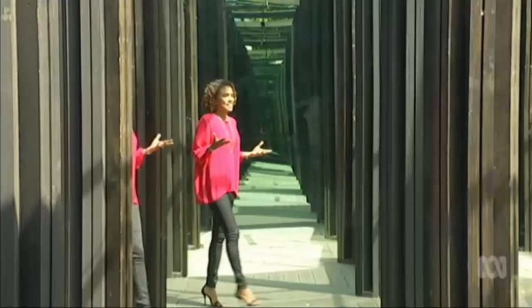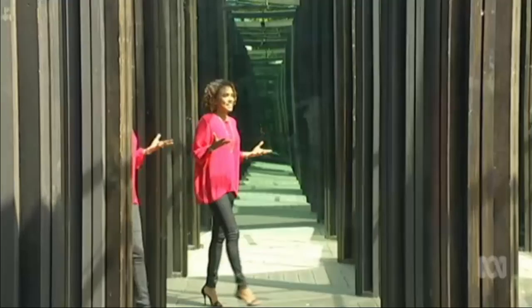Getting in is the easy part. This really is a labyrinth and it is so disorienting and so confusing. I've been walking around for so long now and I still have no idea how to get out.